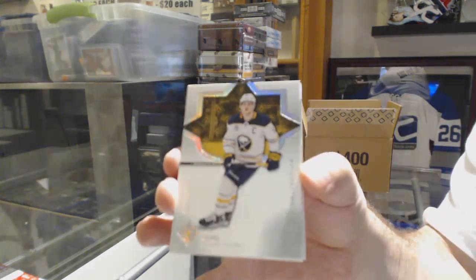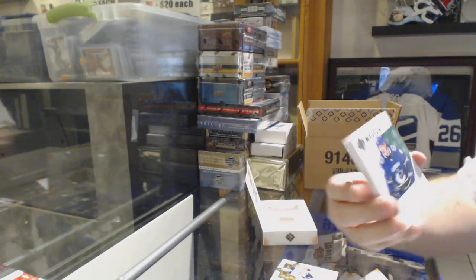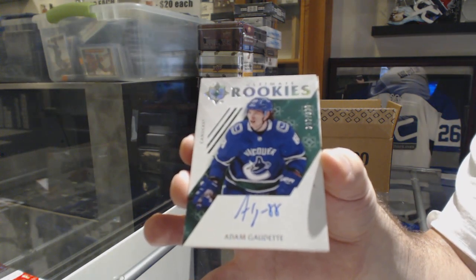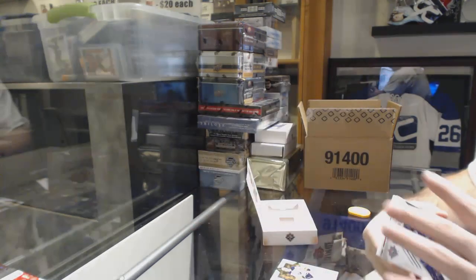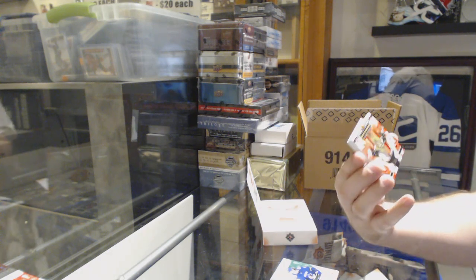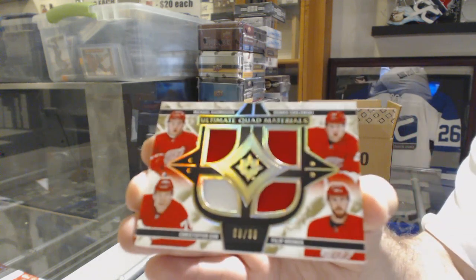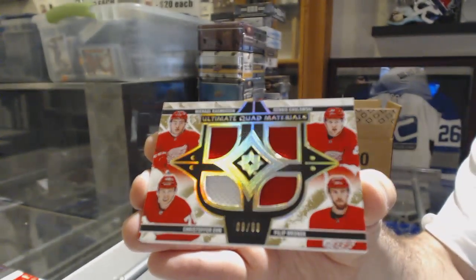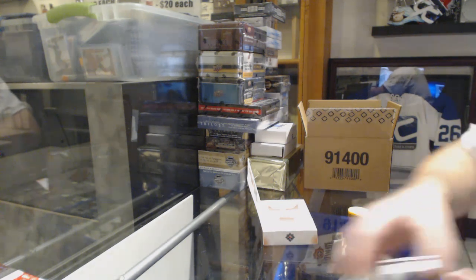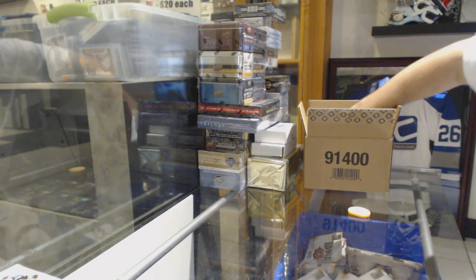For the Buffalo Sabres, Jack Eichel, 149. For the Vancouver Canucks, Adam Gaudette. Kotkaniemi Showcase Gold Rookie Auto — be golden. For the Red Wings, Ultimate Quad Materials at 99 — Rasmussen, Cholowski, and Erne. Quad jersey. And Anaheim Ducks, Isaac Lundstrom rookie jersey. We've also got a Kotkaniemi regular introductions.